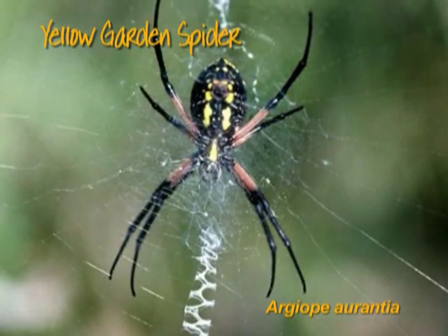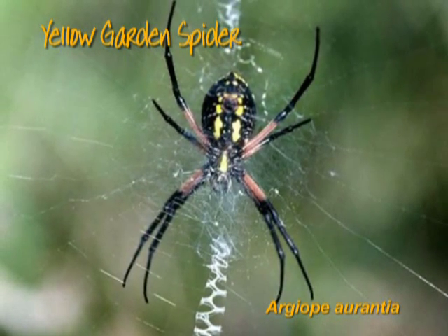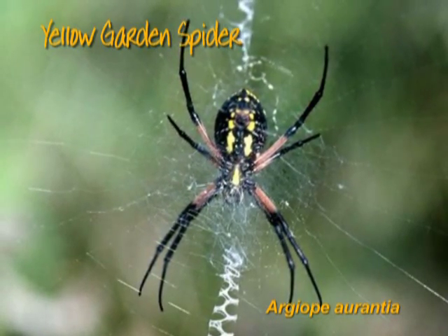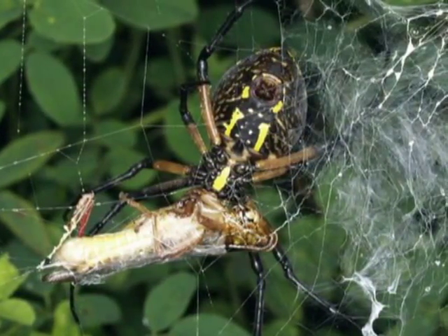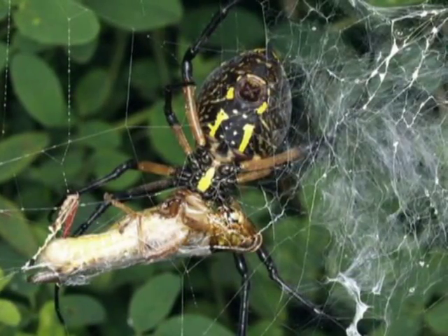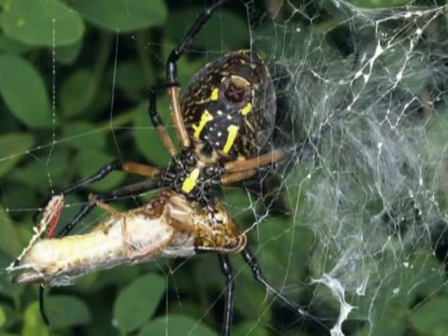Among the larger and more colorful spiders is the orb weaver spider called the yellow garden spider. It is most often observed in late summer and is active during the day. It feeds primarily on grasshoppers, katydids, and moths which accidentally land in its sticky web. It wraps its prey with silk, injects venom and powerful digestive enzymes, and later feeds on its victim.